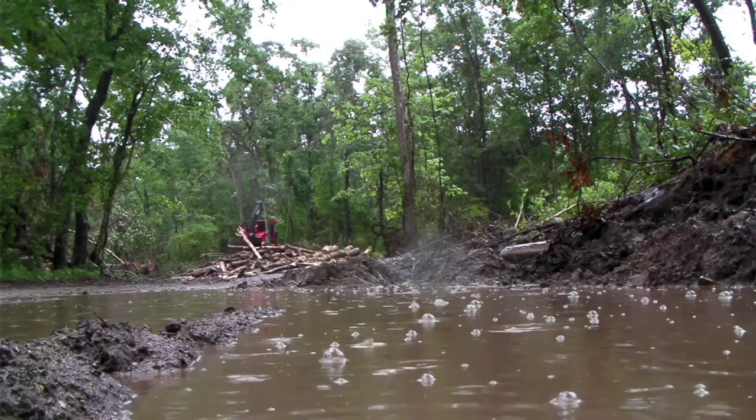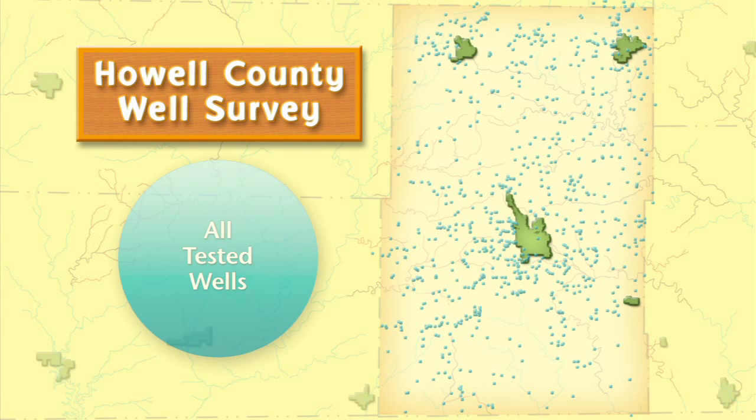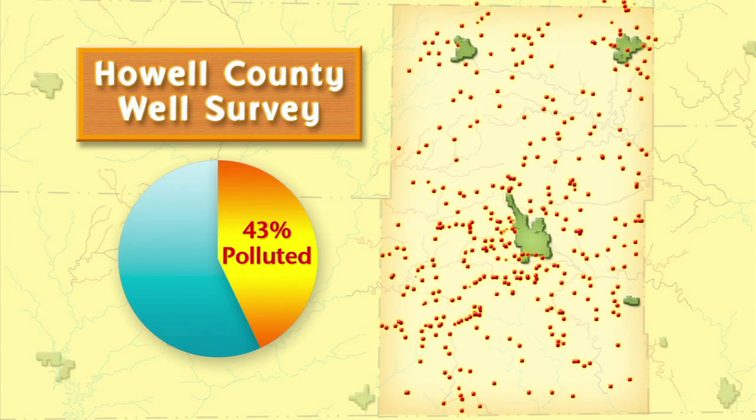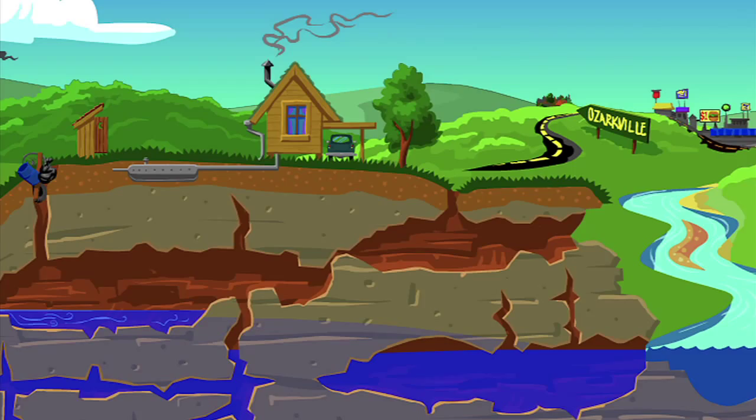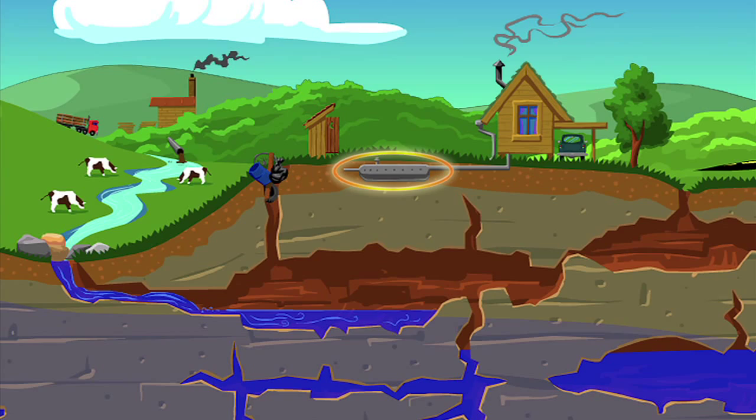Non-point source pollution is water pollution generated over a wide area from uncontrolled sources that cannot be traced back to a single outlet. Faulty septic systems are a perfect example. A 2006 study by the Howell County Health Department showed 43% of all wells tested in the county contained pollution from harmful bacteria. The study indicates that many of the contaminated wells were likely the result of malfunctioning septic systems. In karst areas, wells and septic systems should be carefully installed, and septic tanks should be pumped regularly to protect against pollution.